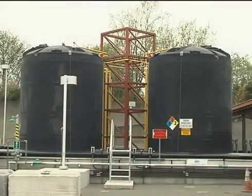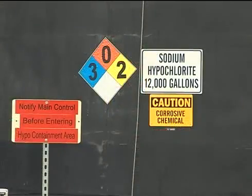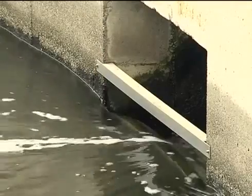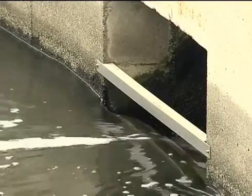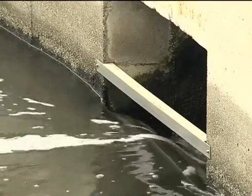Sodium hypochlorite, a stronger form of regular household bleach, is added to the water to kill pathogenic bacteria. Dechlorination occurs when sodium bisulfite is added to neutralize residual hypochlorite in the water before the water is pumped into Puget Sound.